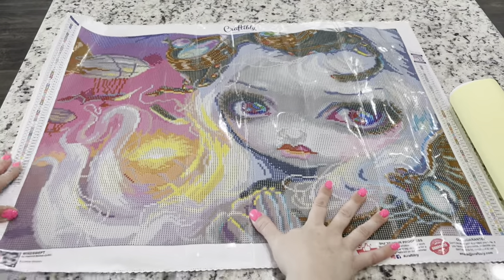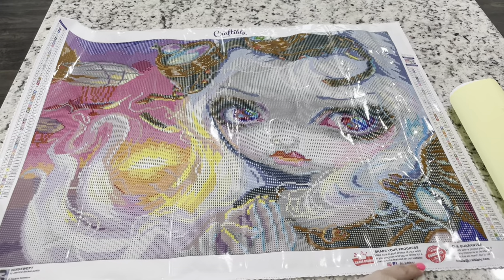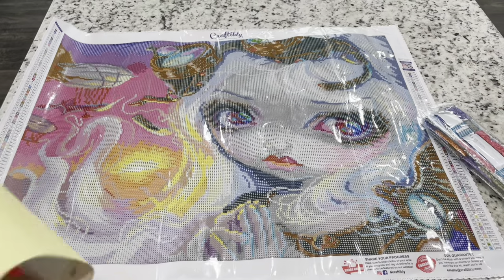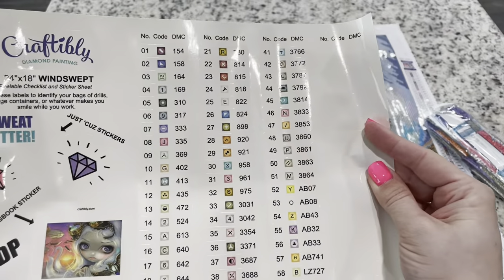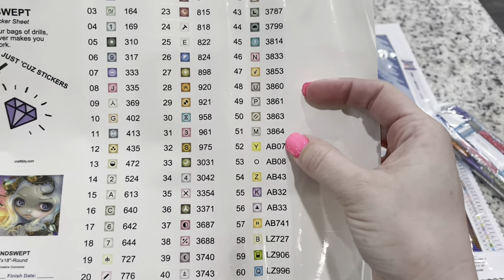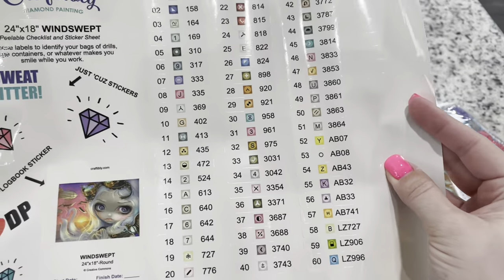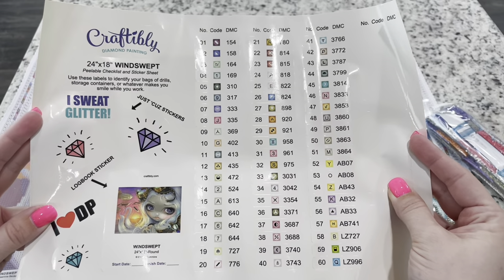There you go — that's the canvas. You've got your information, your warranty, and your two legends. Looking at the sticker sheet, this one again has a lot of ABs and crystals: one, two, three, four, five, six ABs and three crystals — that's pretty amazing. There are 60 colors overall. The drills again come as bag chains, and you'd have a sticker on them so if you store your drills and canvas separately you can always put them back together.